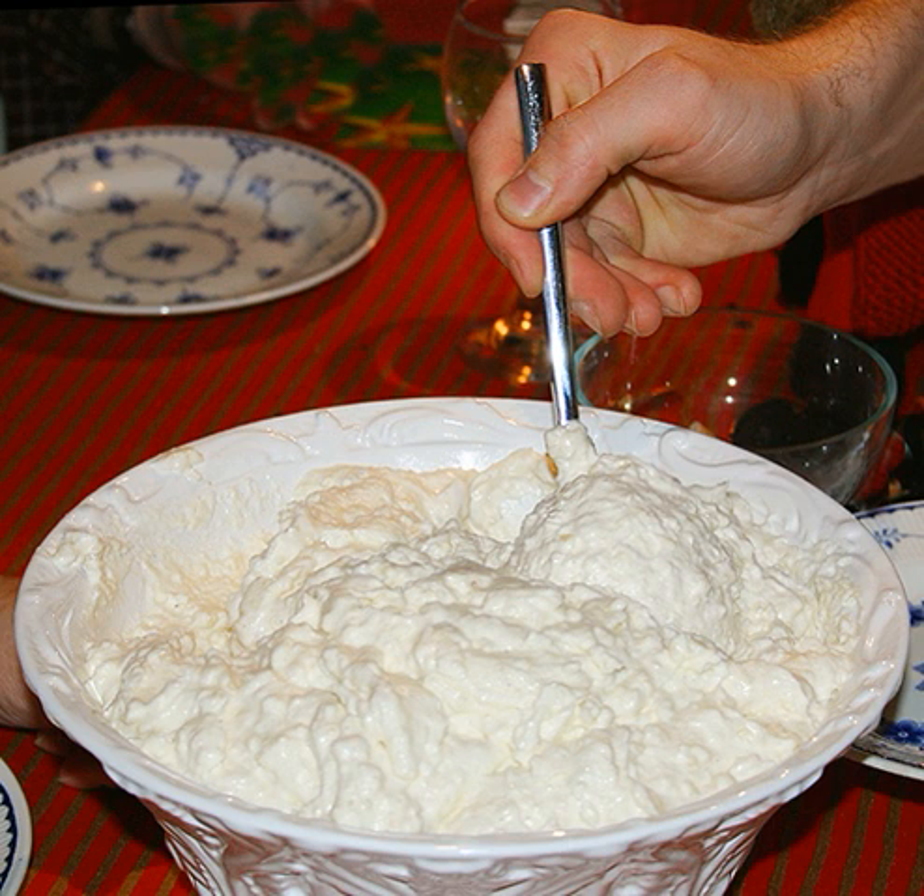Rice cream dessert is called Ris à la Malta in Sweden, while Risgrynspudding is made with eggs instead of cream. In Scandinavia, rice pudding has long been a part of Christmas tradition, in some countries referred to as julgröt or tomtegröt. The latter name is due to the old tradition of sharing the meal with the guardian of the homestead, called tomte or nisse. In Finland it is common to eat the Christmas rice porridge with a sauce made of dried prunes.